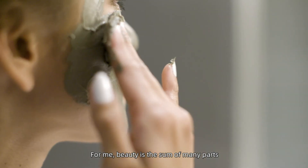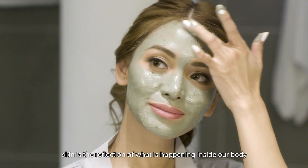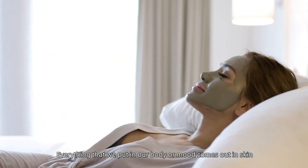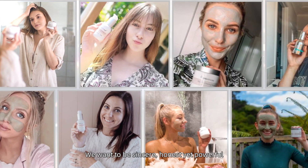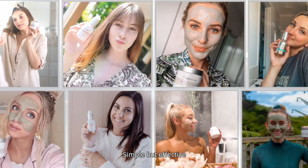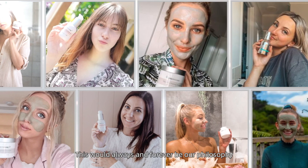For me, beauty is the sum of many parts. Skin is a reflection of what is happening inside our body and does not work in isolation to the rest of the body. Everything we put in our body or our mood comes out in our skin. We want to be sincere, honest yet powerful, simple but effective. This would always and forever be our philosophy.